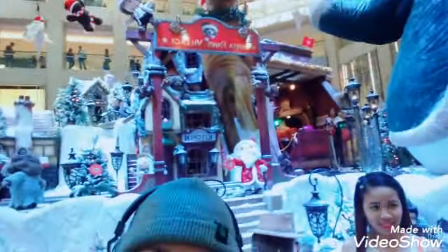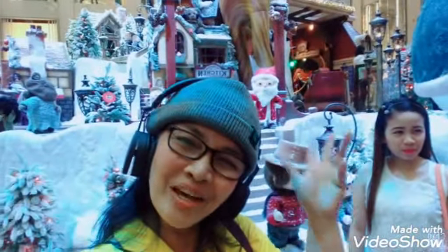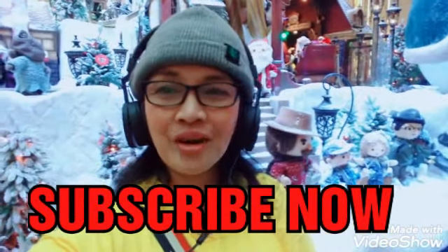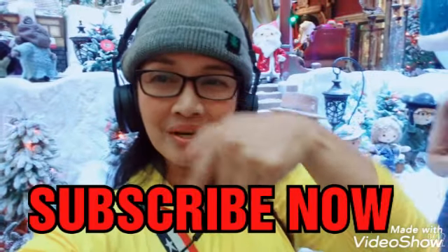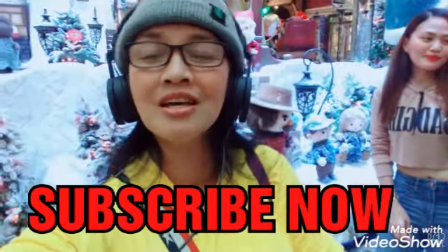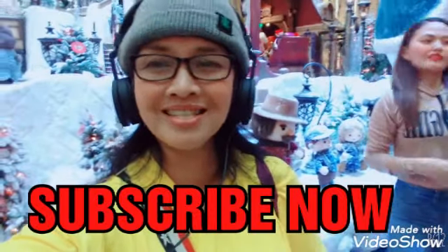Here is the Santa Pos Village. Merry Christmas everyone! I hope you liked what I shared today. If you're not subscribed to this channel, don't forget to subscribe — click the subscribe button and also the bell button below so you'll be notified of my next upload. Okay, bye, thank you, Merry Christmas!